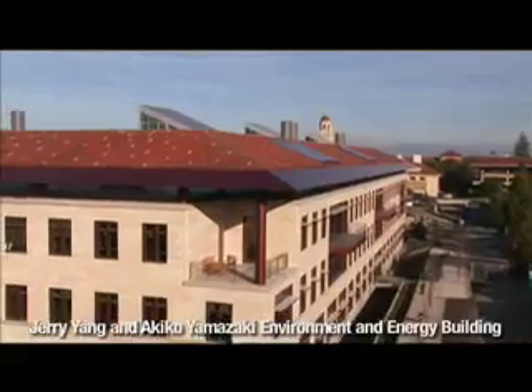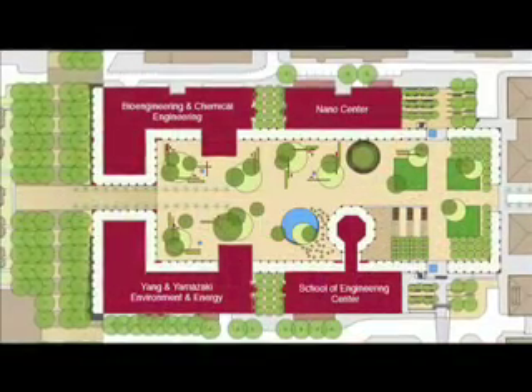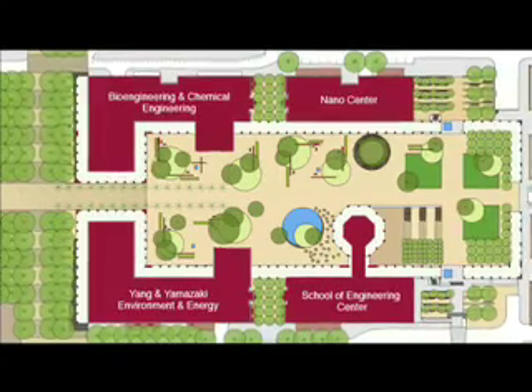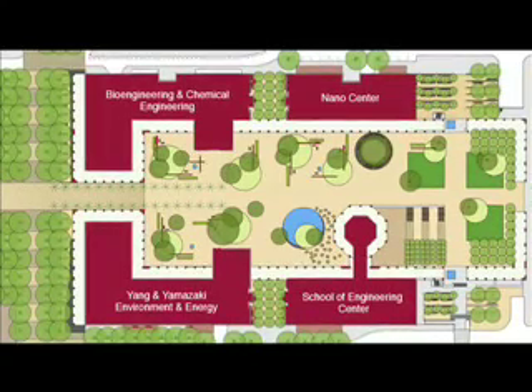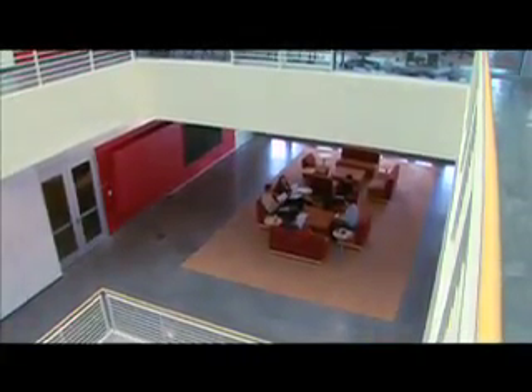When the science and engineering quad gets rolling, not only will we have more people with broader skills near each other, but those buildings are also going to be built beyond the building code green. On the far end of the quadrangle you'll have the Yang and Yamazaki Environment and Energy Building, and also the Nano Center, which will connect to bioengineering and chemical engineering. Many of them have tunnels or bridges between them so that people and ideas can flow between these structures, and the hope is that new solutions will come from unexpected places and percolate around campus with unforeseen effects.